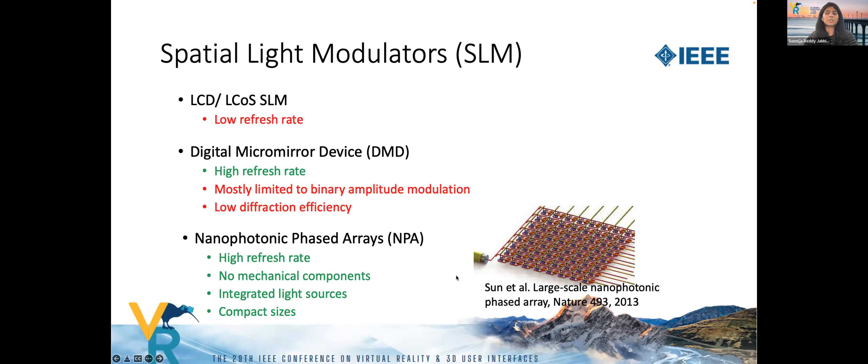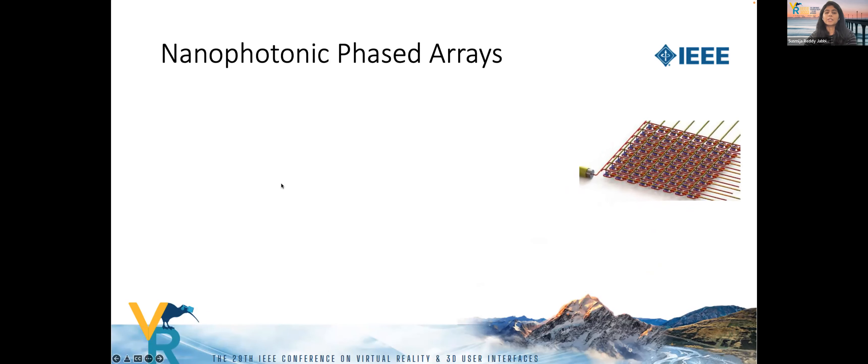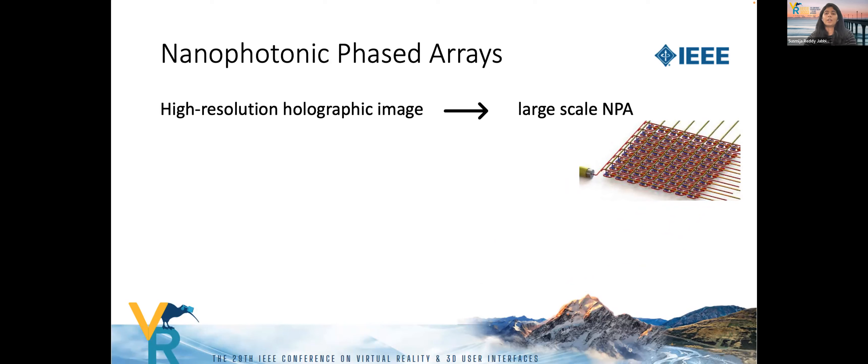Nanophotonic phased arrays are a new and emerging technology with encouraging attributes such as high refresh rates up to 100 kHz, compact form factors, integrated light sources, and no mechanical components. A nanophotonic phased array (NPA) is a 2D array of antenna elements operating at the wavelength of light. To display a high-resolution holographic image, a large-scale NPA is required, which would demand a large number of power-hungry light-emitting optical elements tightly packed on a compact 2D chip.